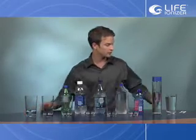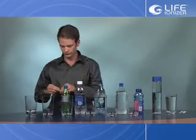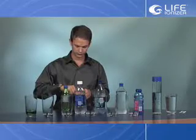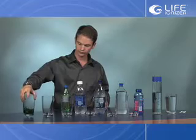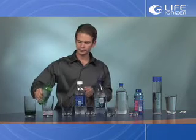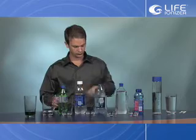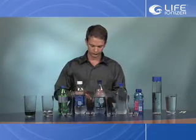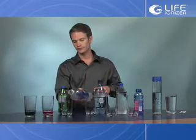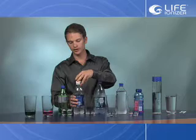Here we have the Carlsbad tap water that comes free with fluoride, chlorine, and a bunch of other great stuff. So that's a very popular soda here, and the number 2 selling bottled water on the market.